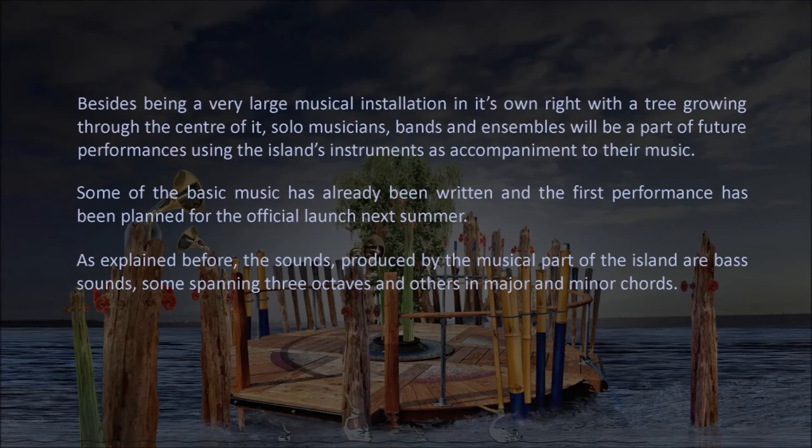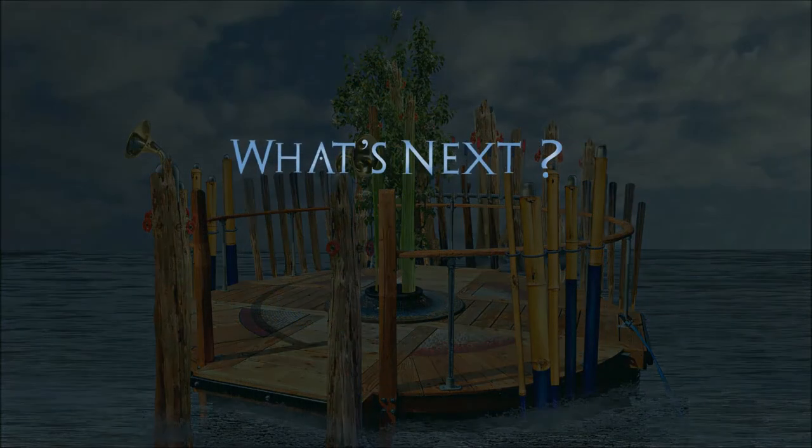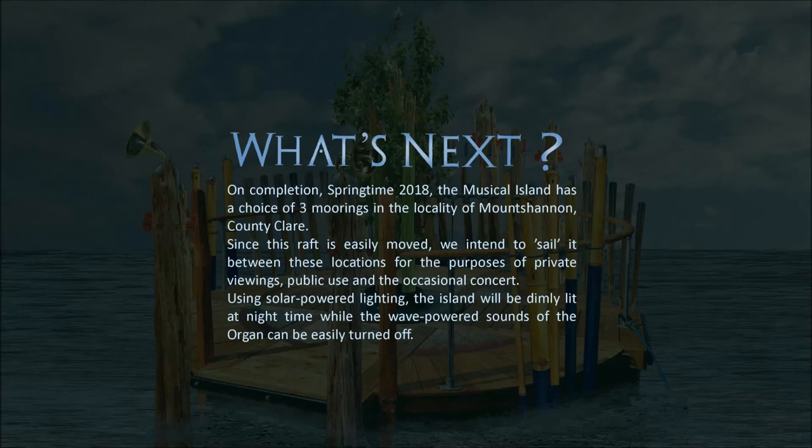Besides being a very large musical installation in its own right, with a tree growing through the centre of it, solo musicians, bands and ensembles will be part of future performances using the island's instruments as accompaniment to their music. Some of the basic music has already been written and the first performance has been planned for the official launch next summer. On completion in springtime 2018, the musical island has a choice of three moorings in the locality of Mount Shannon, County Clare. Since its raft is easily moved, we intend to sail it between these locations for private viewings, public use and the occasional concert. Using solar powered lighting, the island will be dimly lit at night while the wave-powered sounds of the organ can be easily turned off.